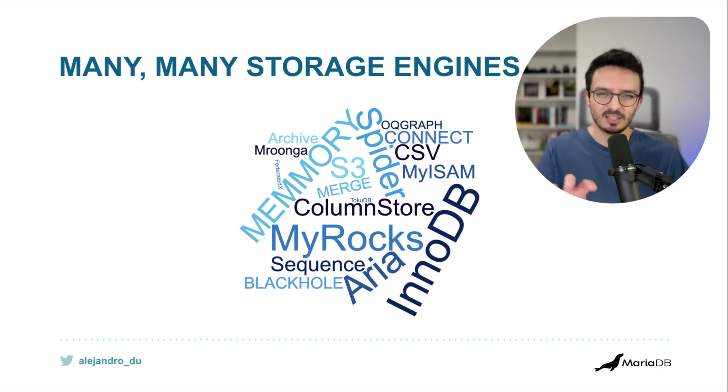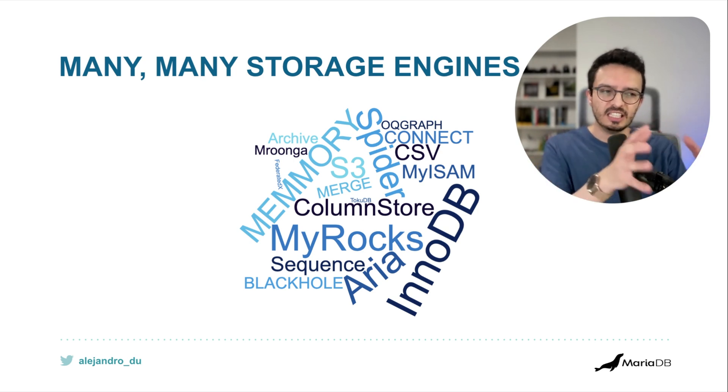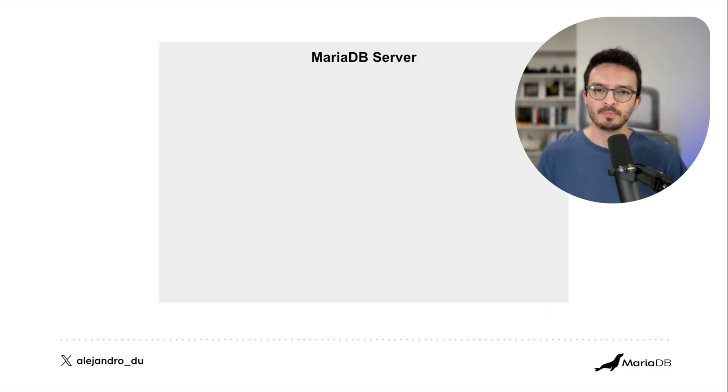There may be one or two engines in this collection that are no longer under heavy development or maybe even deprecated, but that's not a bad thing. It means the server has been evolving towards the engines that are actually needed these days, given the current state of hardware, the cloud, and what developers need.